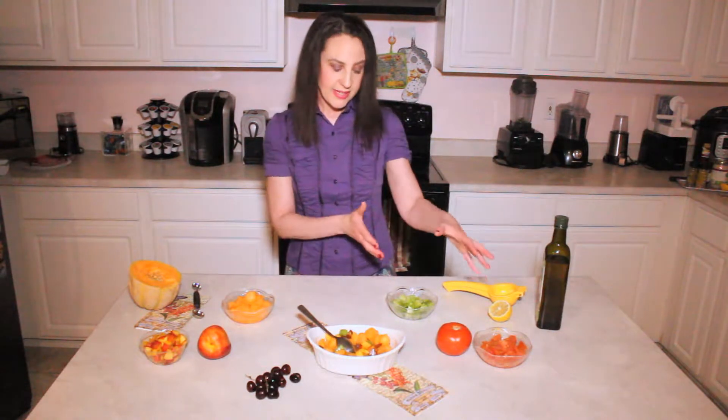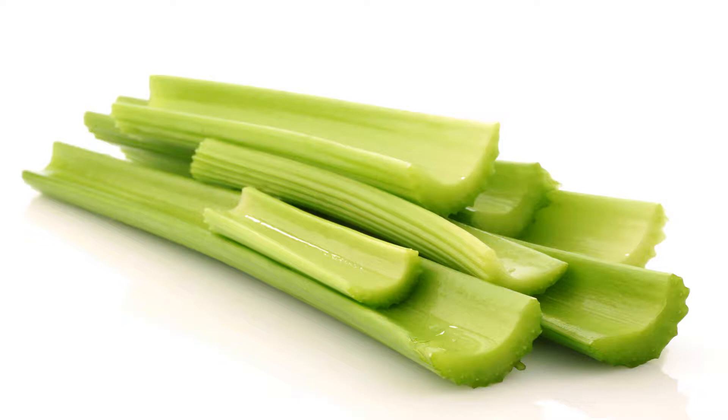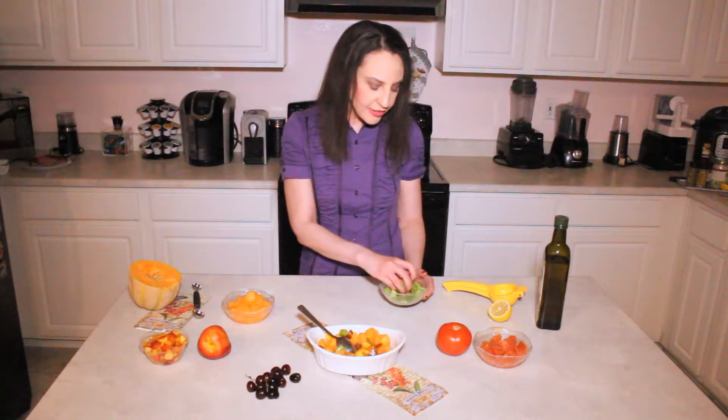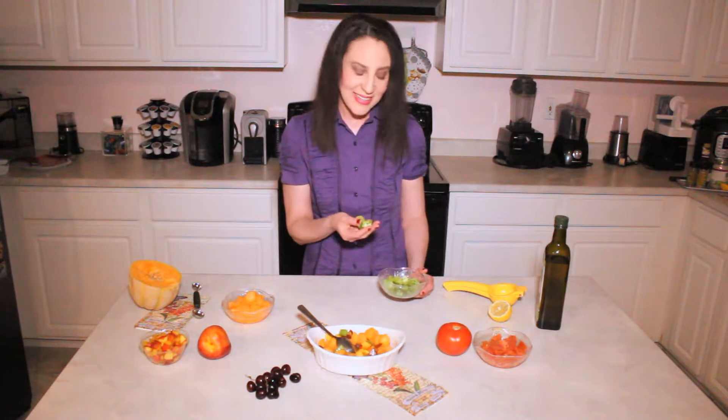Now you're going to laugh because here on the left side I have two vegetables. That's right — this salad has fruit and veggies. Celery is high in vitamin C. I love celery because it's so crunchy, and the skin has great fiber. It's a great addition to any salad. So add a little bit of celery, chop it up and add it to your salad.